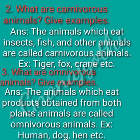Third question: what are omnivores animals? Give examples. Answer: the animals which eat products or food taken from both plants and animals are called omnivores animals. Example: human, dog, hen, etc.